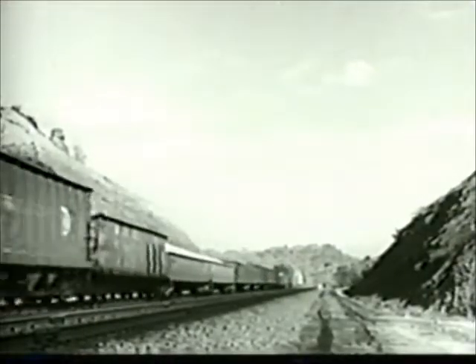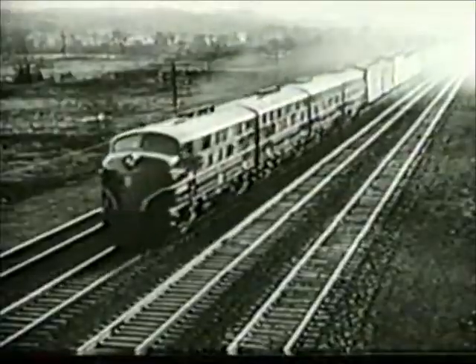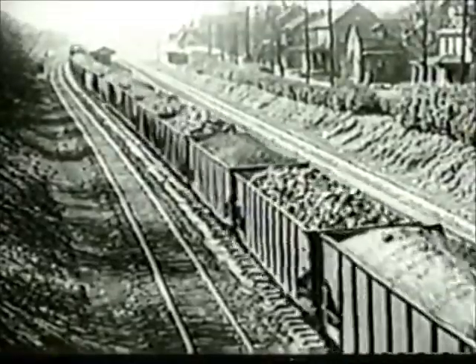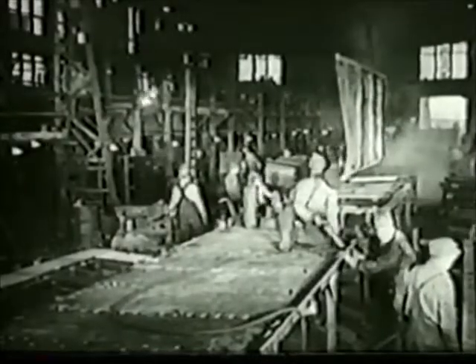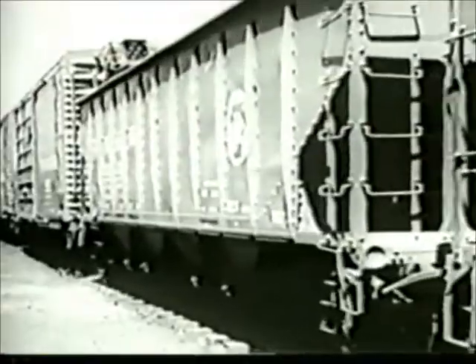Now we are underway again, and others along the line are reporting and recording our progress. Listen — Mifflin Signal Tower calling engine 5863 West, over. Engine 5863 West answering Mifflin Signal Tower, over. You seem to have made an unscheduled stop, over. Yes, I have been demonstrating the automatic speed control — we have some moving picture fellows with us. We'll be passing your tower in about two minutes, over. The radio telephone has added to railroad safety and efficiency, installed in passenger train locomotives as well as freight locomotives. It furnishes a constant link of communication between engine and signal towers along the route, from one train to another, and between locomotive engineer and crew members riding the caboose.